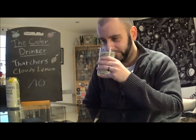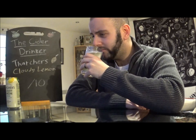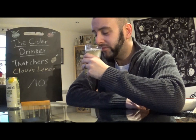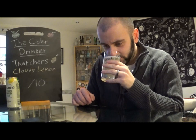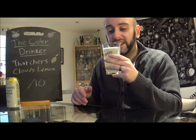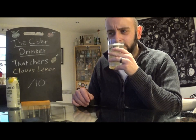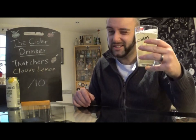But what does it smell like? I'll tell you what, I'm actually not getting a lot on the nose at all. A slight hint of lemon, but actually not a lot there at all. That's really weird. I expected this to be like just full on lemon cleaner or something like that. Yeah, there is nothing to that at all. I guess it's going to be in the taste then, isn't it? So let's find out.